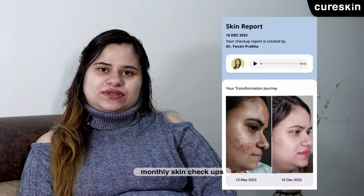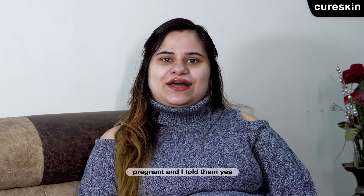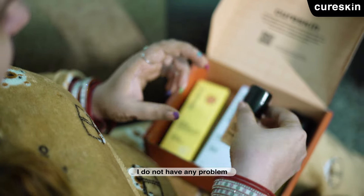Cure Skin app has monthly check-ups. Every time, they asked whether I was pregnant. I told them yes, I am pregnant. According to my condition, they also changed 1 or 2 products for me. So I didn't have any problems.